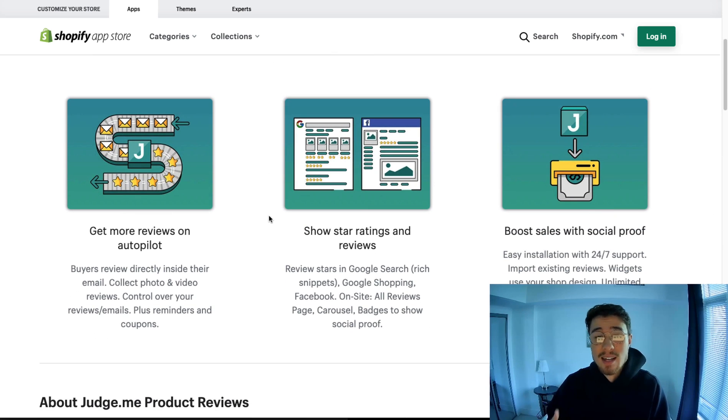Judge.me makes it really easy — it has widgets so you can display reviews with your products, and it also has reviews on autopilot. It makes it really easy for you and your store to collect reviews from your customers by sending out emails after customers purchase, making it really easy to start building that social proof for your Shopify store.